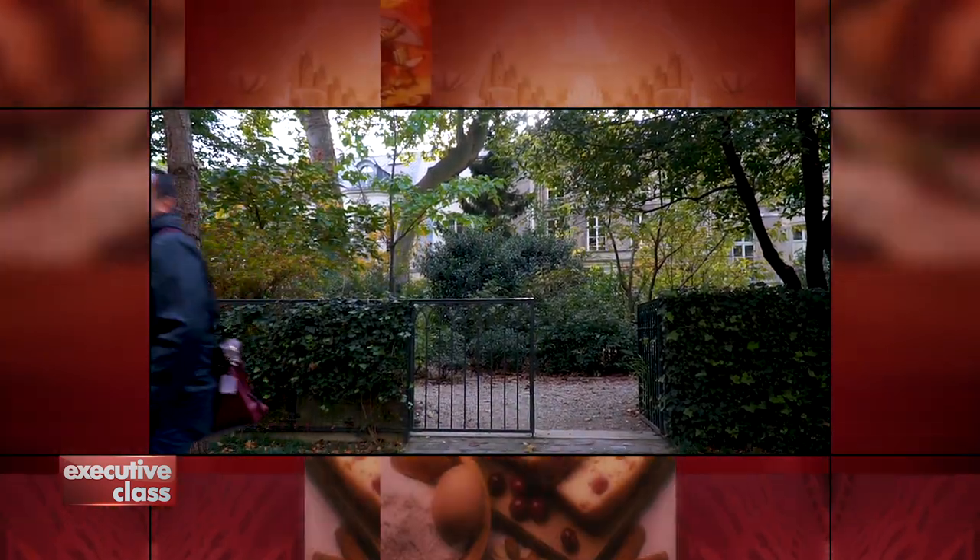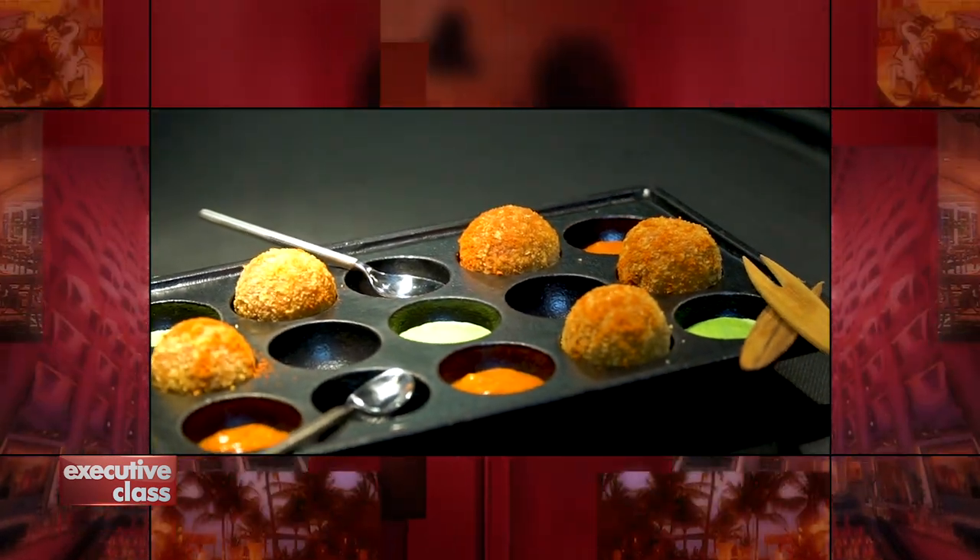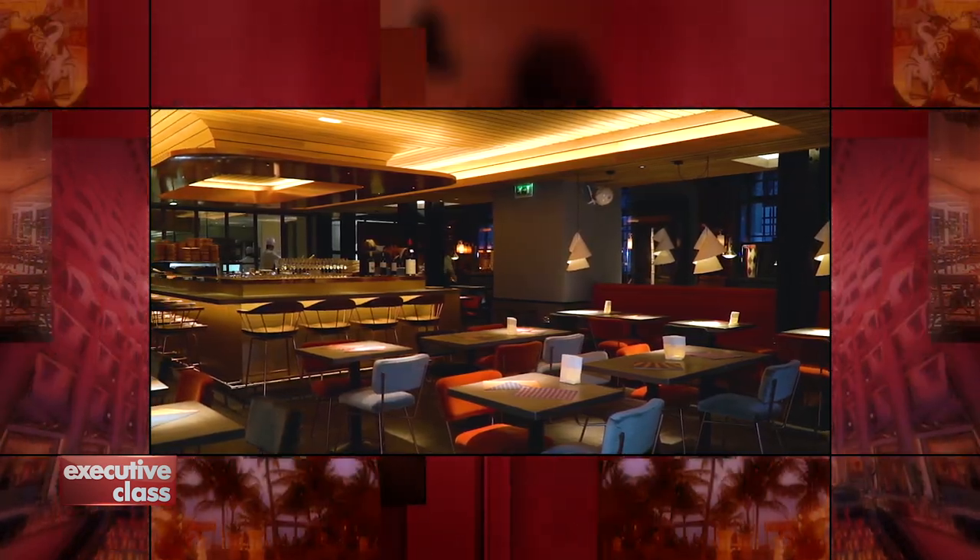Up next, we conclude our autumn days in Paris with more seasonal cuisine. We'll start with an exclusive look at legendary chef Alain Ducasse's newest restaurant, Spoon, and end at the historic Café de la Paix across from the Opéra Garnier.